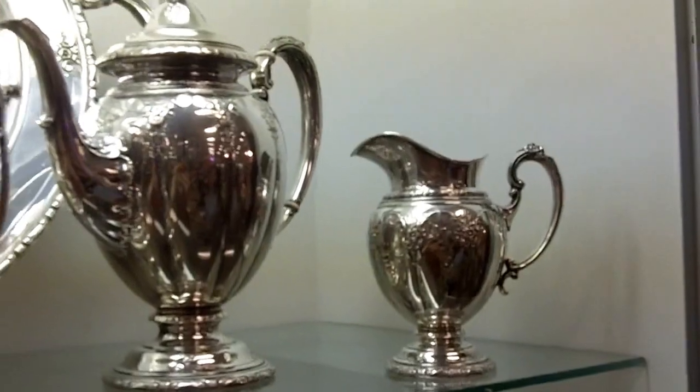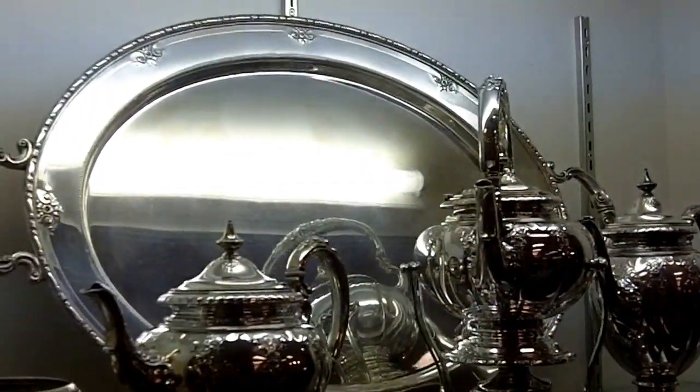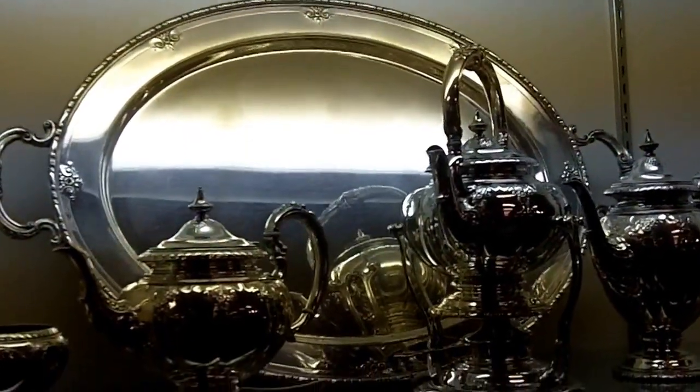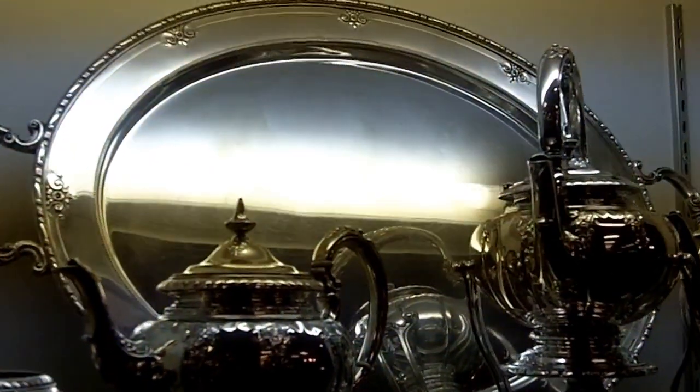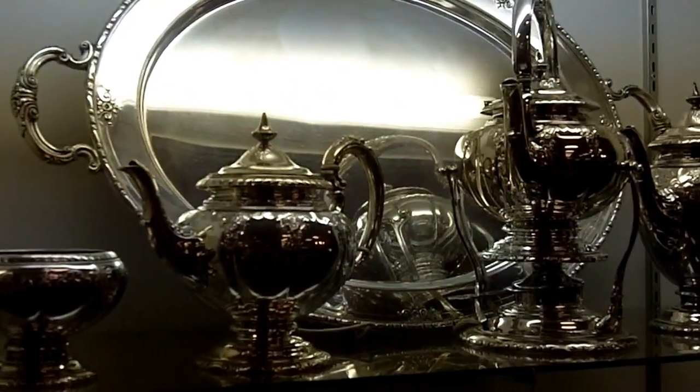Now all of this stands on the matching tray that has never parted from the set, and is almost impossible to find the matching tray with that full set. This is really something special.